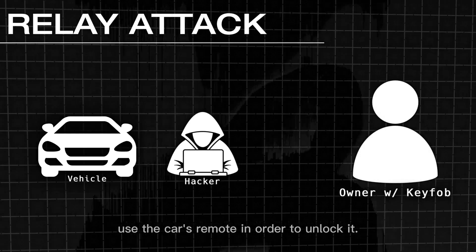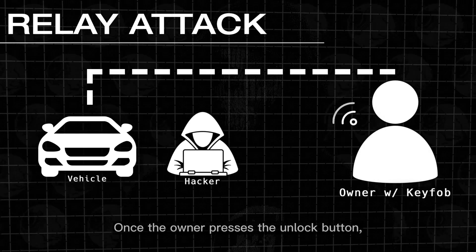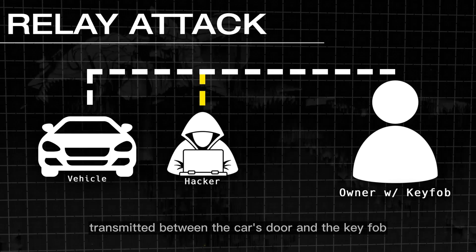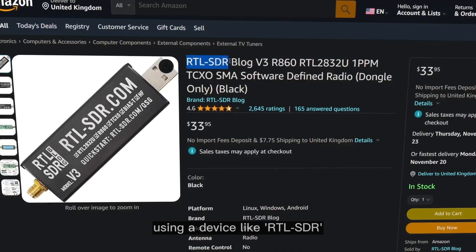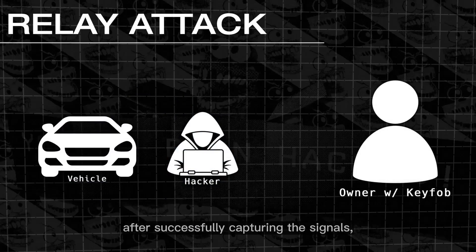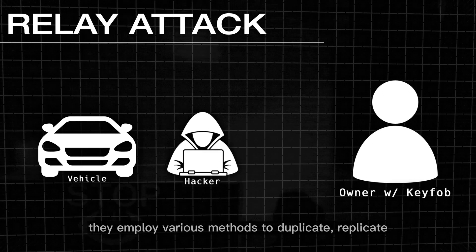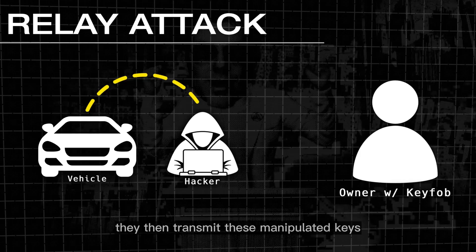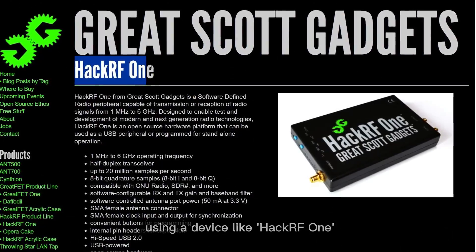In a relay attack, a hacker positions themselves near the targeted vehicle and waits for the owner to use the car's remote to unlock it. Once the owner presses the unlock button, the hacker captures the SDR signals transmitted between the car's door and the key fob using a device like RTL-SDR in conjunction with software like HDSDR. After successfully capturing the signals, they employ various methods to duplicate, replicate, or decrypt the exchanged keys, and then transmit these manipulated keys using a device like HackRF One to unlock the car doors.